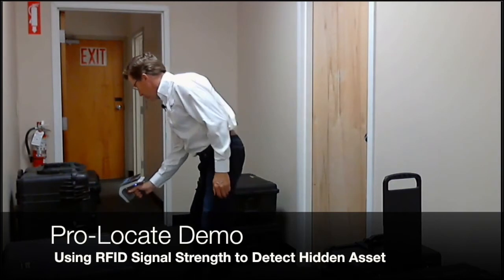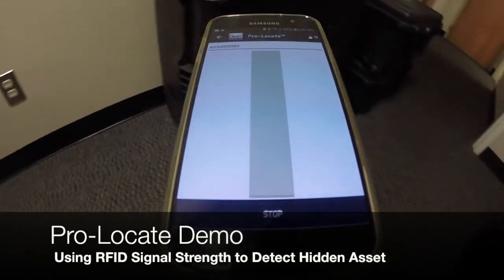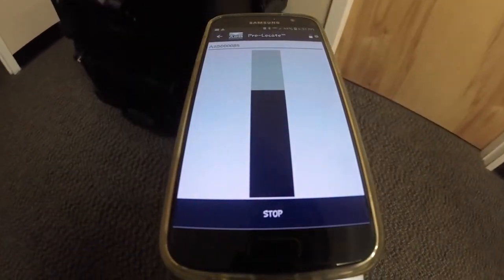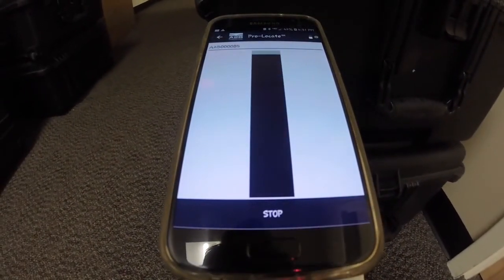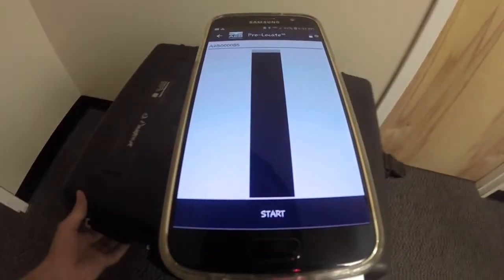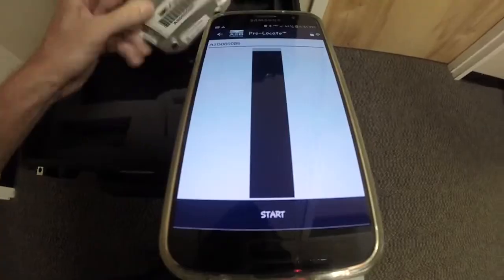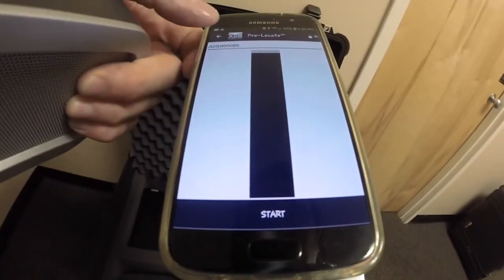You can see on the meter that it will start rising up the Pro Locate meter when I get near it. I know it's in the vicinity here, I just don't know which case it's in and I don't want to open every case. As I start to go to this Pelican case that was behind me, I can see that I'm getting a lot of signal — it's got to be in this Pelican case. Let me double check. I pull the foam off — there's my equipment. There it is. This is the item I don't want to go, and I can pull it out of the list.